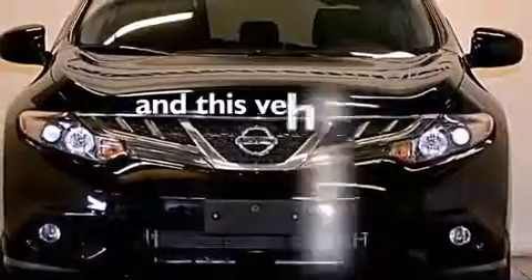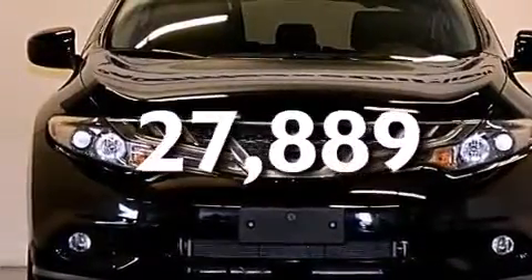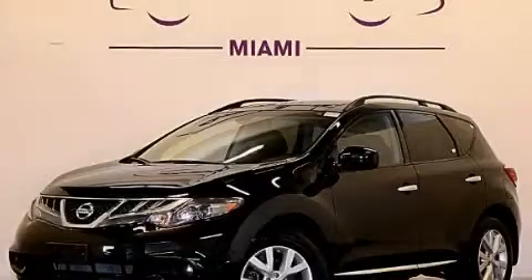This vehicle has fewer than 28,000 miles on the odometer. Please call us today for more information on this great vehicle.